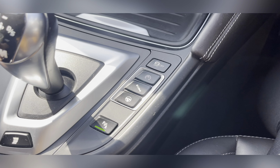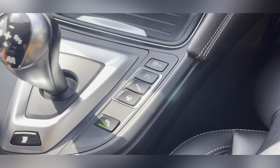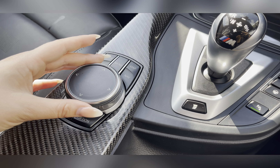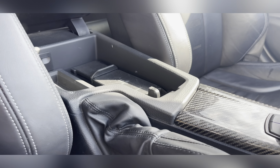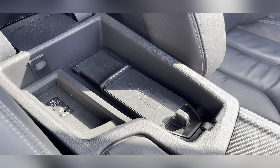This car comes with M Sport adaptive suspension and you have your iDrive controllers. This also comes with shortcut buttons so you can quickly and easily access your apps. Here you have your centre armrest with phone docking point and charging points.